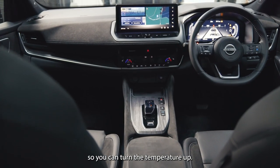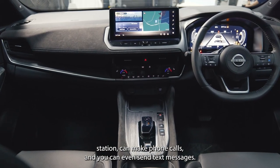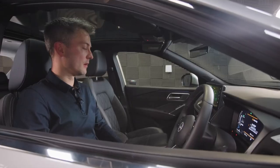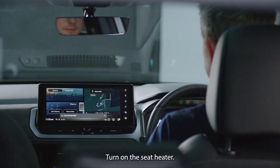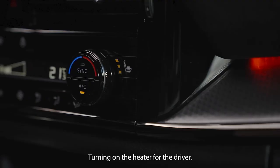You can turn the temperature up, change the radio station, make phone calls, and even send text messages. For example, saying 'OK Google, turn on the seat heater' will have the assistant respond: 'Sure, turning on the seat heater for the driver.'